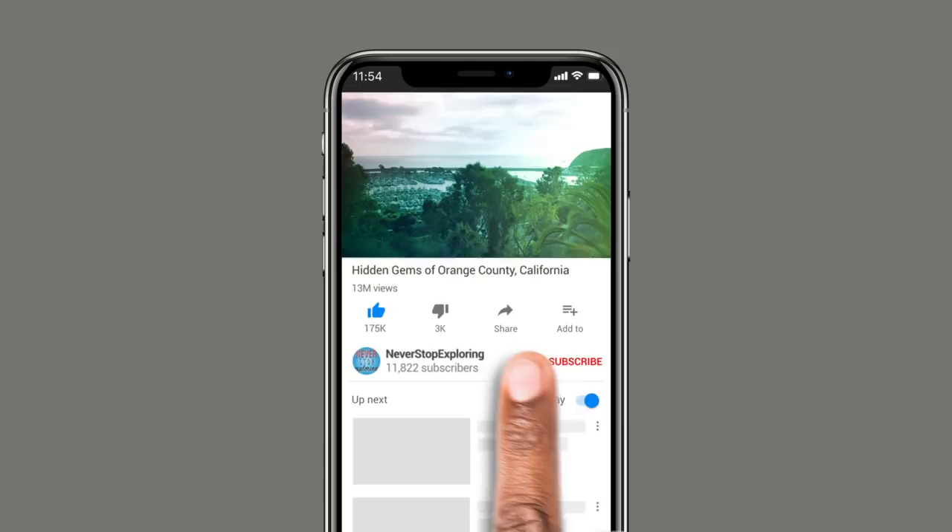But first, be sure to like this video, and to receive future updates with new videos, subscribe to this channel and turn on notifications.